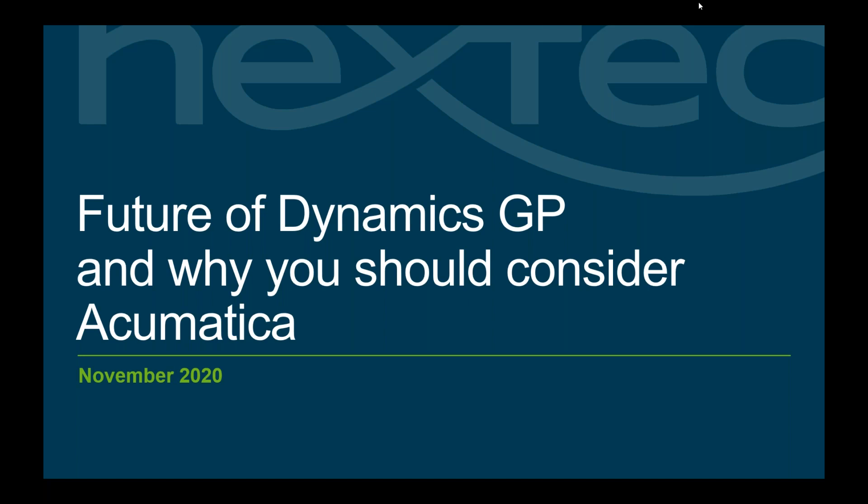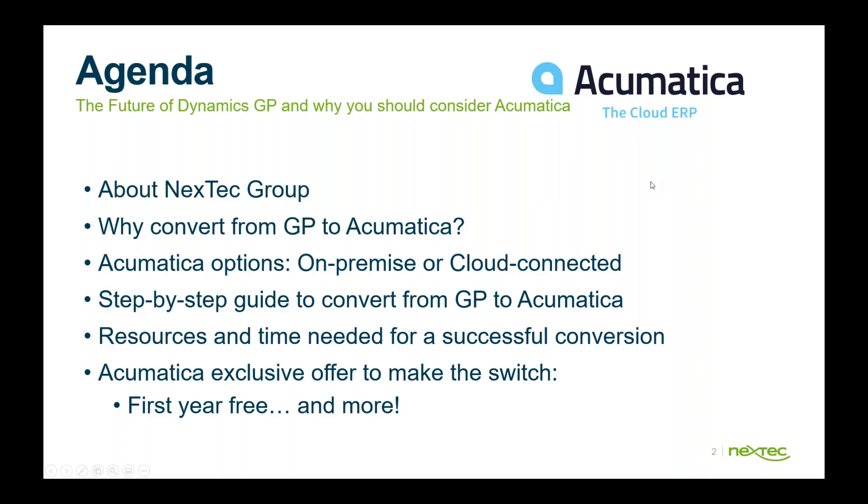Hi everybody, thanks for joining. Today we're going to talk a little bit about the future of Dynamics GP and why you should consider Acumatica. The agenda covers Nextet Group, why convert from GP to Acumatica, deployment options, converting as well as resources and time needed.